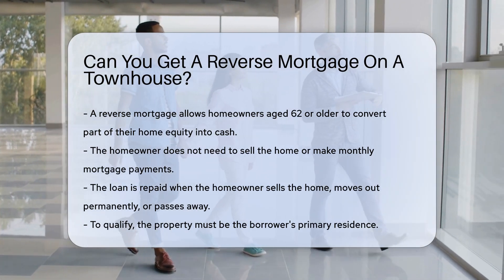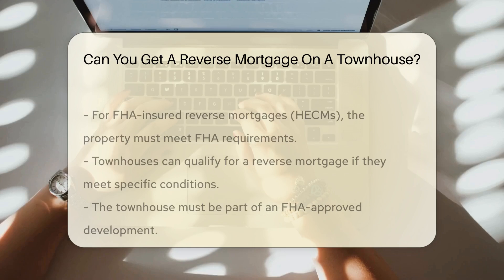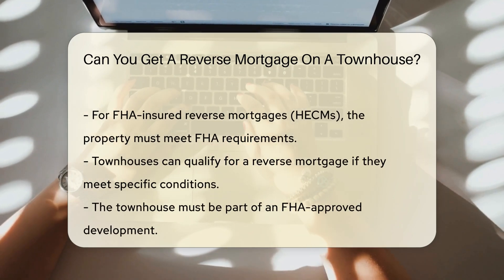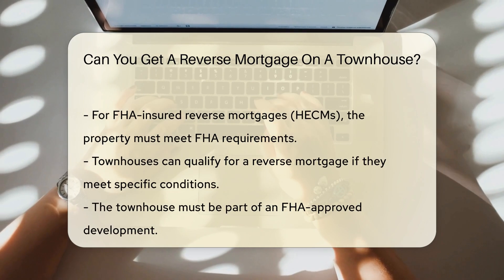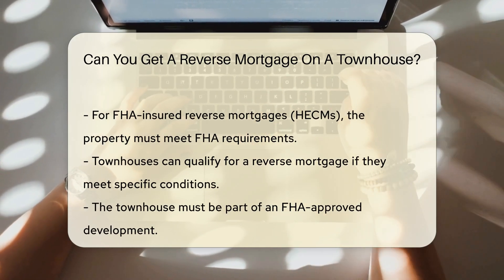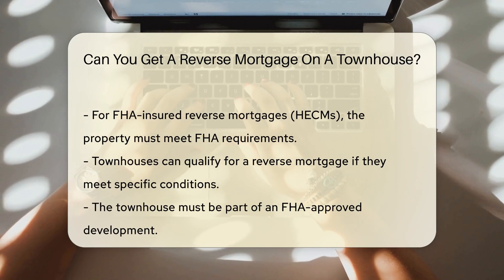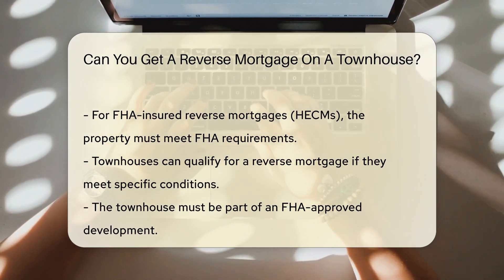To qualify for a reverse mortgage, the property must meet specific criteria. The home must be the primary residence of the borrower. The property must also meet Federal Housing Administration, FHA, requirements if it is an FHA-insured reverse mortgage, also known as a Home Equity Conversion Mortgage, HECM.